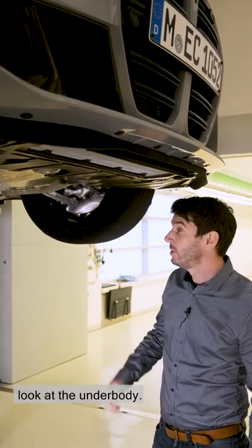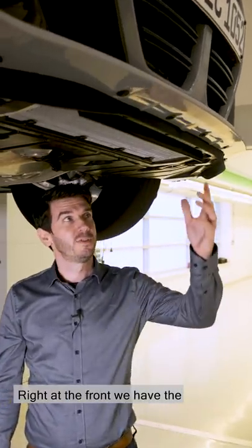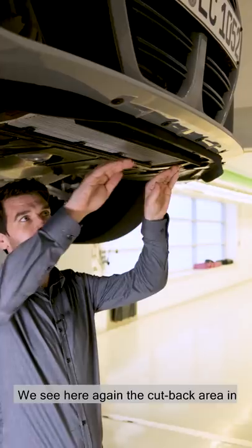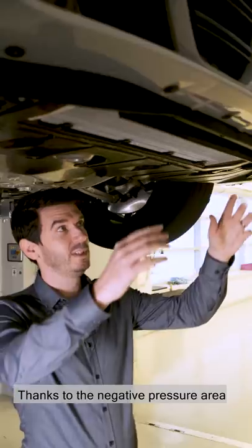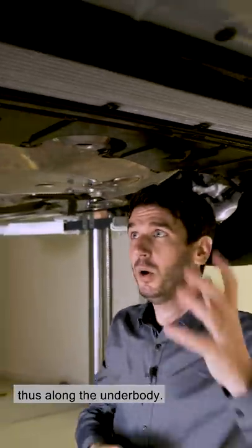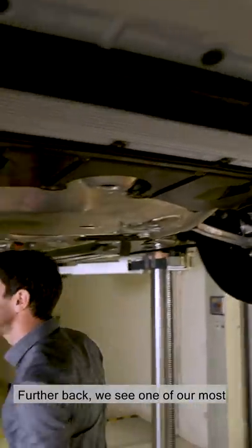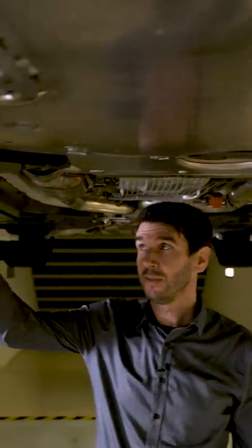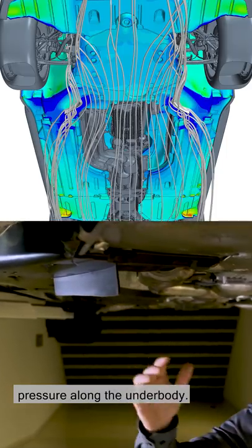We are now underneath the car to have a look at the underbody — here there are also some aerodynamic features. Right at the front we have the front spoiler lip, which we have already talked about. We see again the cut-back area in the middle and behind it the horizontal oil cooler. Thanks to the negative pressure area behind the front skirt, more air flows through the horizontal radiator and thus along the underbody. Further back we see one of our most important aerodynamic features, the so-called turning vanes. These divert the airflow further, which creates a region of negative pressure along the underbody.